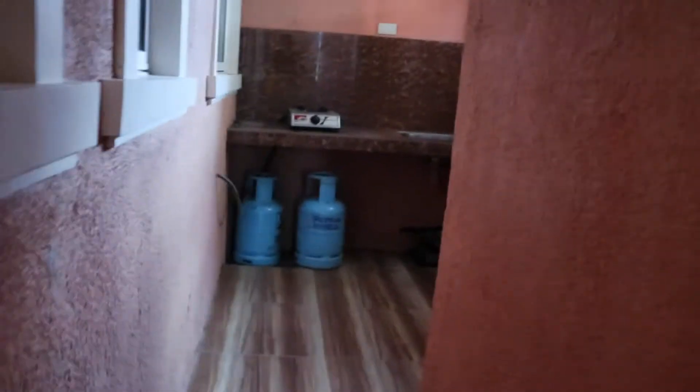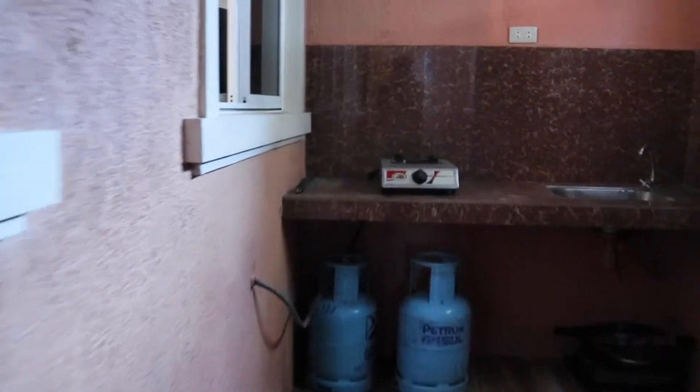And then ito yung mate's room. Yung mate's room may sarili na rin sa CR.